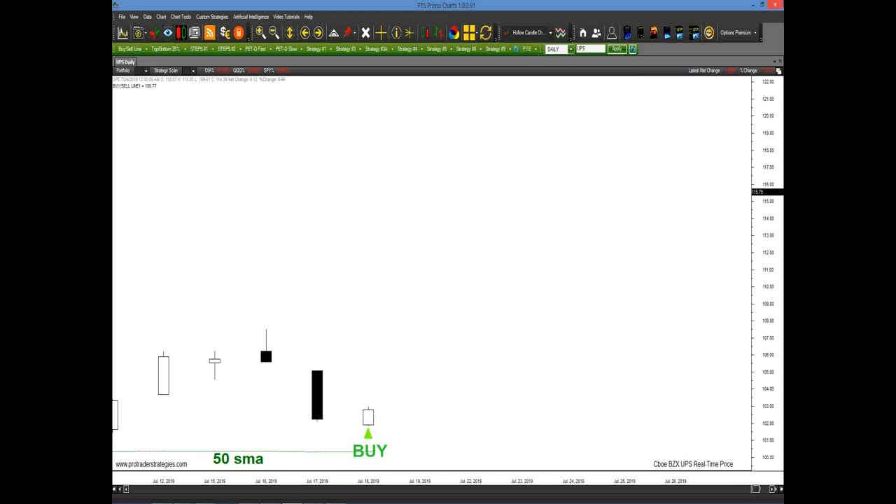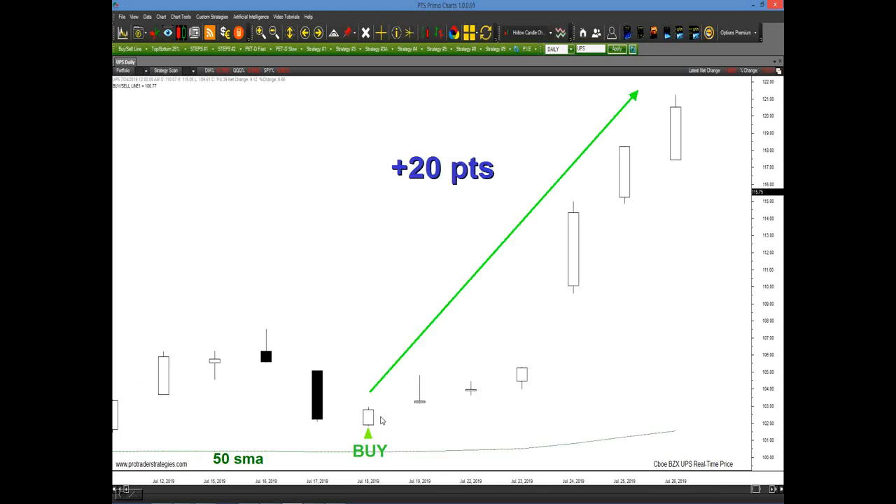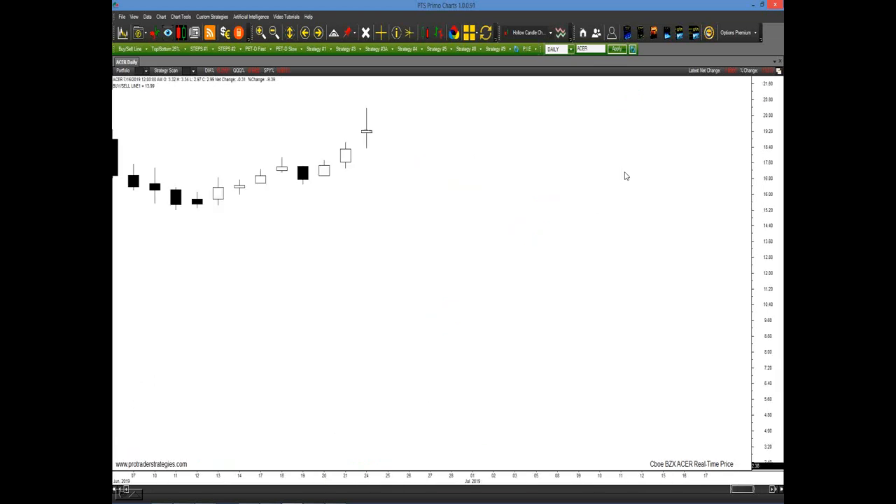Here we have an example in UPS — a couple of weeks ago in mid-to-late July. We're above the 50-period, price is selling off, but a buy signal was generated — 20 points coming into the end of July. How about Acer? Someone looking at this would say there's major support, the institutions keep buying, and we're in a clear-cut uptrend — so why would I sell? Well, because the market is telling you it's below the 50 period — this is a selling opportunity.